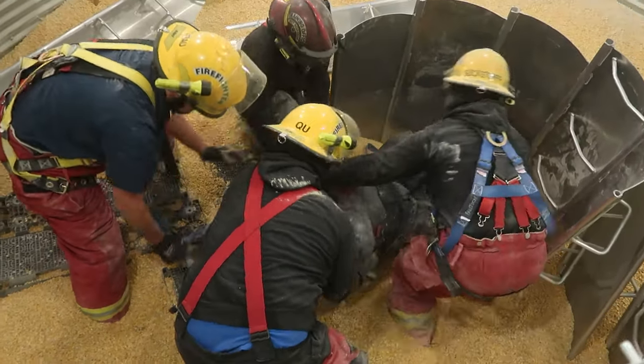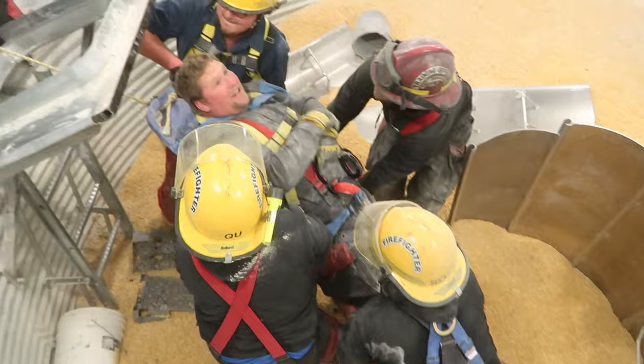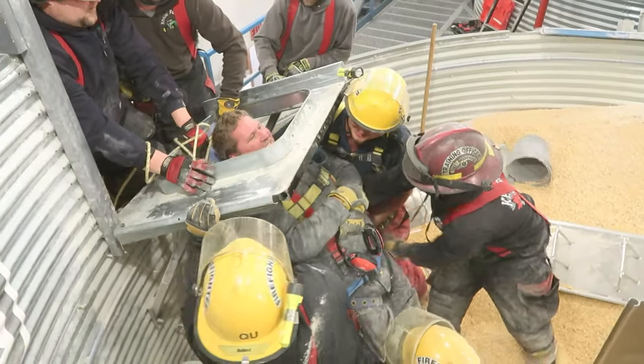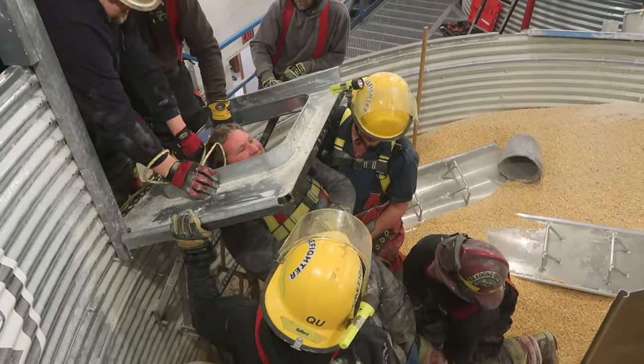Oh, it's too wide. Leave them. Ready on top? Yep. One, two, three, go. We're going to have to turn it. They coordinate the final rotation and lift to complete the extraction.